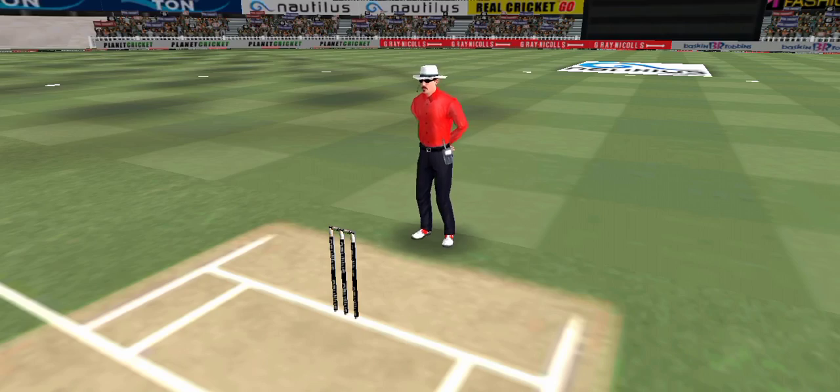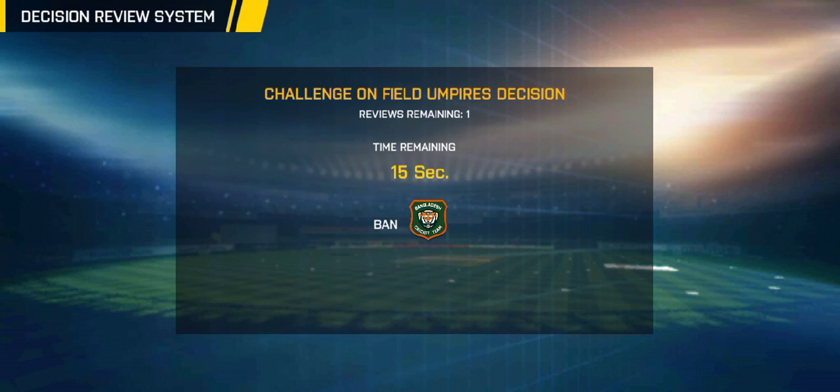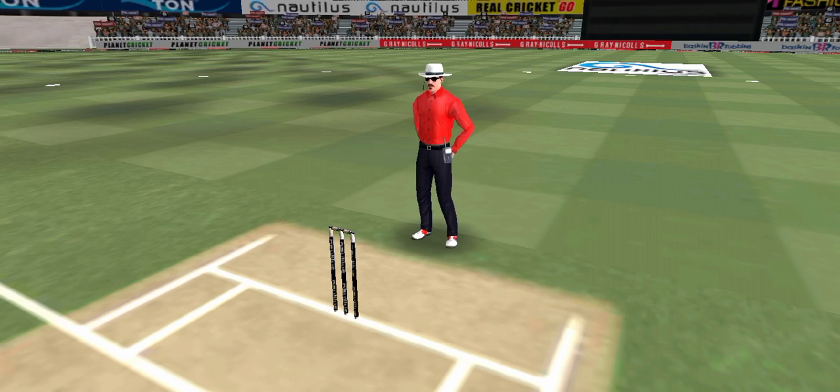That is a huge appeal — bowler thinks he's got the batsman but the batsman thinks otherwise. Oh, that's close — it's a huge appeal. That is a very good shout and they are going to review it.